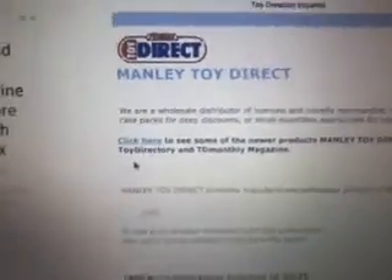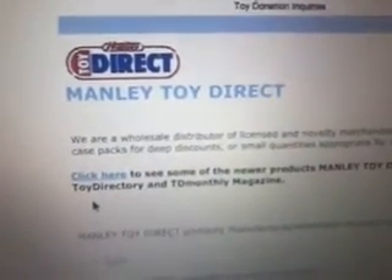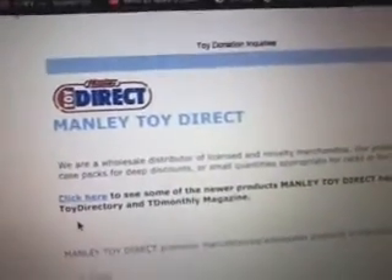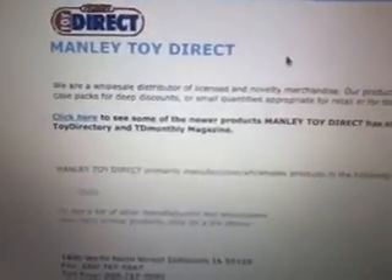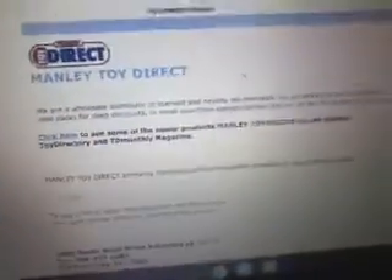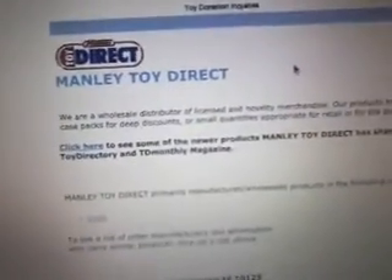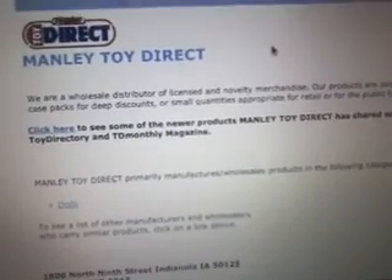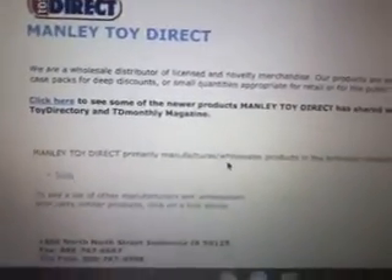Toy Network is a plush company that makes cheap plushes. Toy Network was founded in 1940 — 1943, I think. So that's long ago. This is Manly Toy Direct — this is their profile. I can't find the Toy Network website, but I did find Manly Toy Direct, which is Toy Network. I can't go on the Wayback Machine website because it's restricted on my Chromebook. So this is the Manly Toy Direct website — it makes plushes.